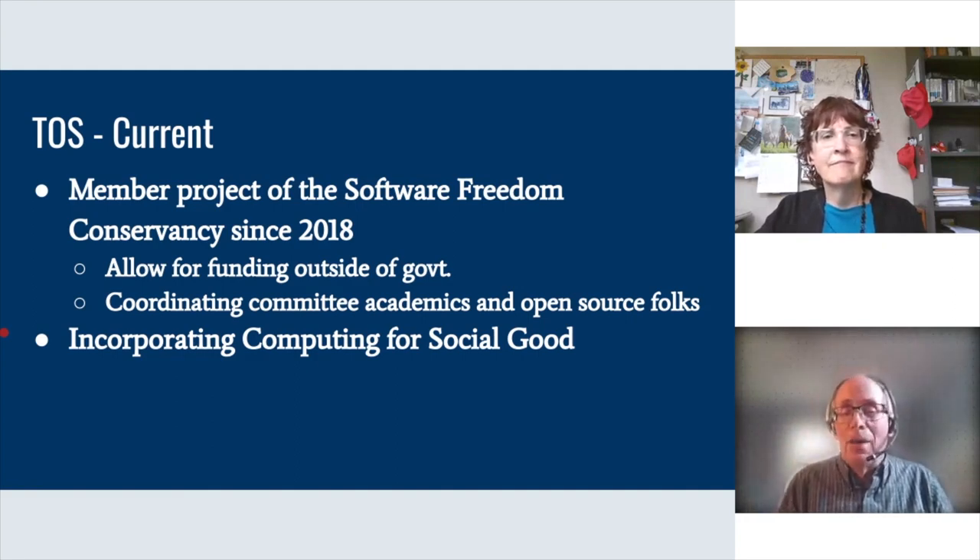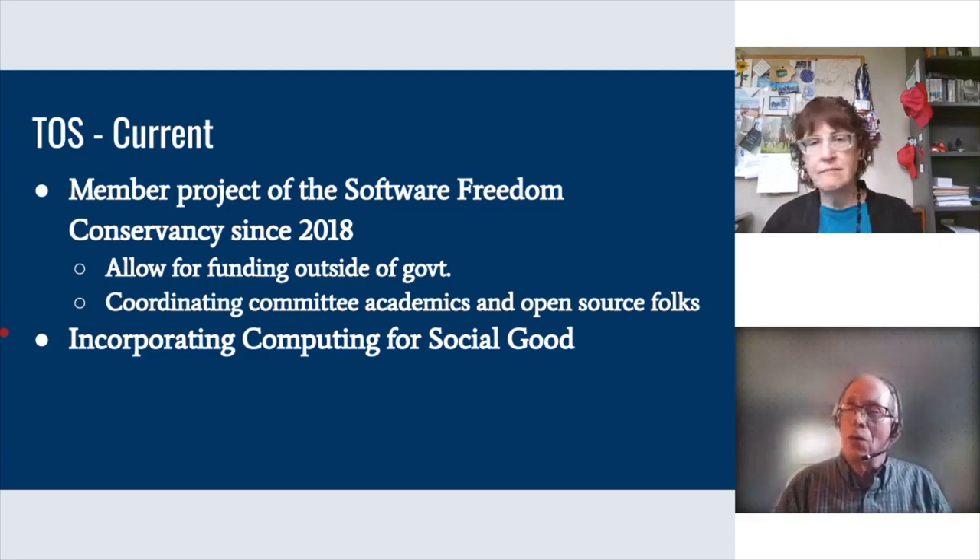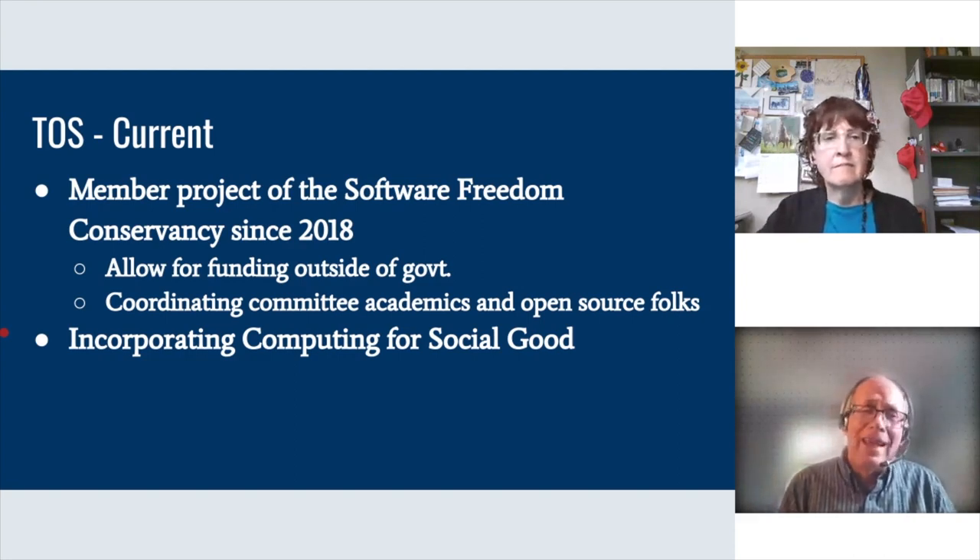The question is how to make it easier for interested faculty to insert open source into their courses. People in the open source world are surprised that students don't understand open source. In surveys of students over the last five years, we found they know they can get software for free legally, but how open source actually works — the culture, the communities, corporate contribution — they are just clueless. They think it's a small thing done by volunteers on weekends. They don't understand the extent to which it impacts the industry they're headed for.